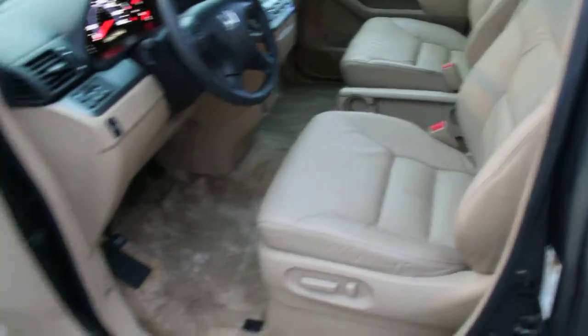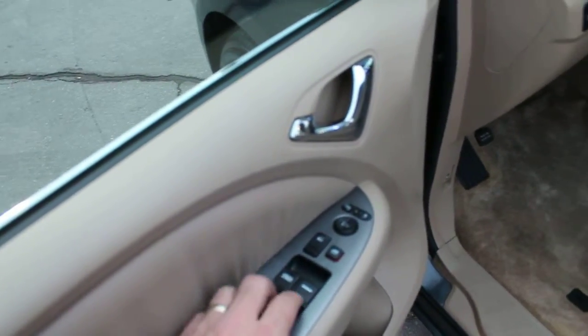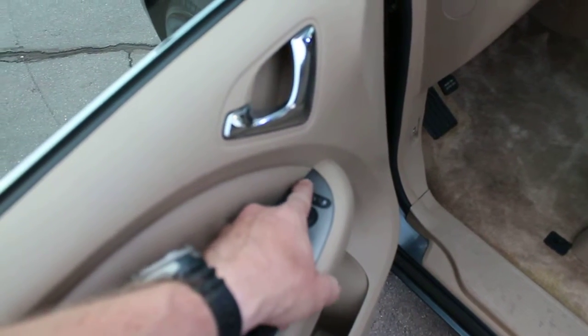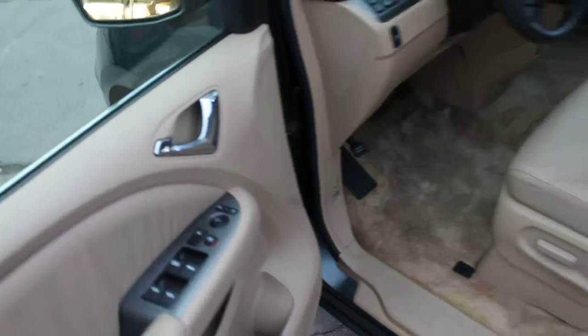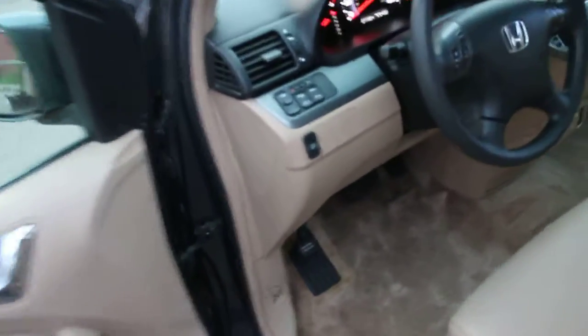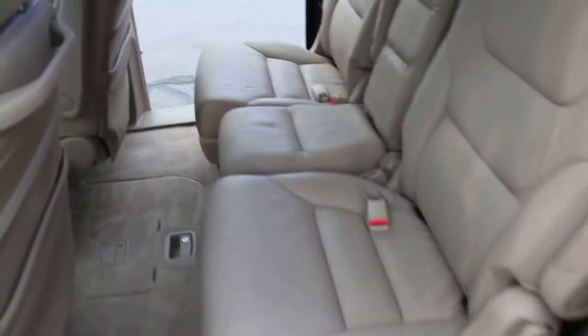We've got a full-featured power driver's seat to adjust the height and distance from the pedals as well as the recline. Of course it has power windows, locks, and mirrors, along with heated side-view mirrors for those icy cold days to defrost your side-view mirrors. It also has traction control for winter driving — this little button here will activate or deactivate your traction control.